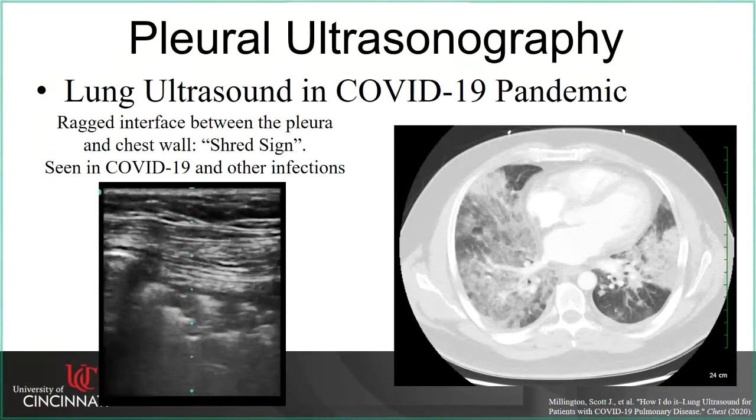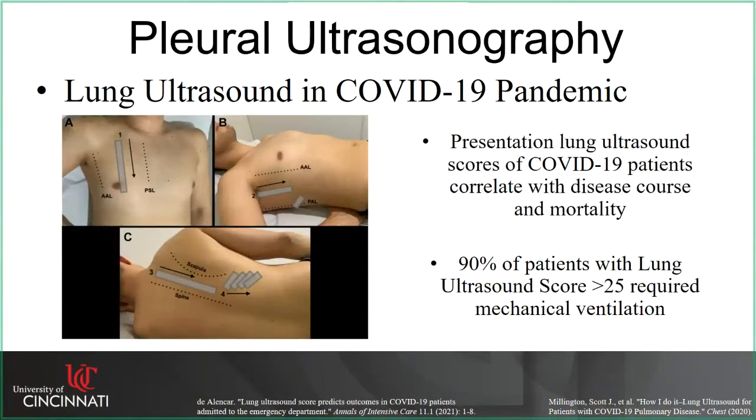The severity of lung ultrasound findings in COVID closely correlates with patient outcomes. Formal protocols like the BLUE protocol involve obtaining a lung ultrasound score, assessing how abnormal the lung is in the anterior chest, mid-axillary, and posterior chest — and this score correlates closely with disease course and mortality. Ninety percent of patients with a lung ultrasound score greater than 25 required mechanical ventilation. This is a really useful tool for triaging patients and for day-to-day monitoring, especially of ventilated patients.